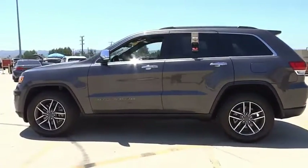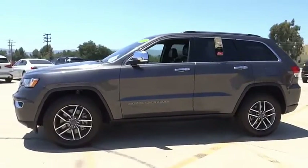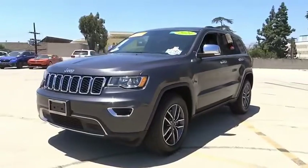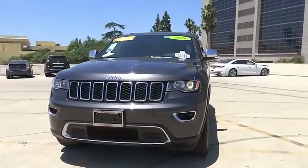This vehicle has less than 25,000 miles. Here are some of this vehicle's great options: electronic stability control, alloy wheels, power lift gate, brake assist.